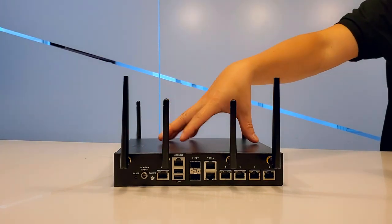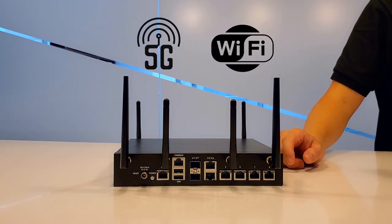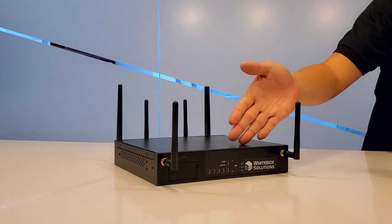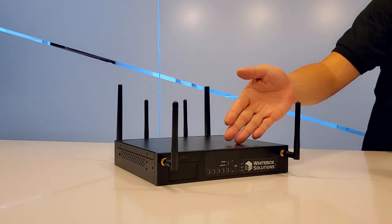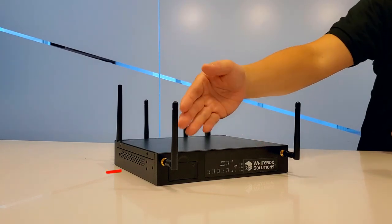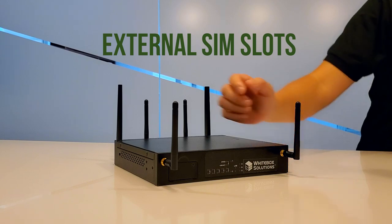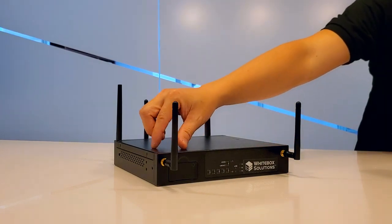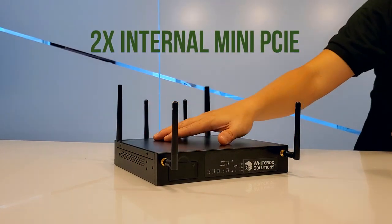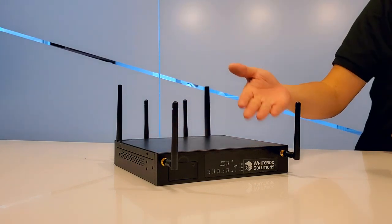The NCA1515 is 5G design ready and Wi-Fi 6 available. On the other side of the NCA1515, you can see this is a status LED, and on the corner here is the dual nano SIM card slot, which is connected through the two mini PCIe slots inside the NCA1515 — one for LTE and one for Wi-Fi.